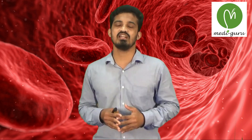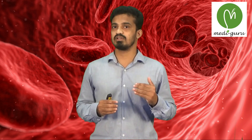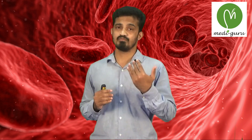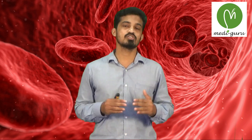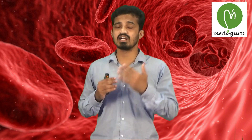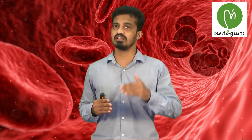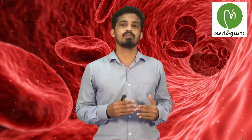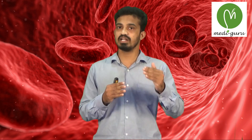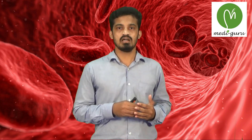Coming to the pathological variations. Pathologically, RBC is raised in a condition called polycythemia, raised above 7 million per millimetre cube. It is also raised in certain congenital heart diseases, where hypoxia causes reduced oxygen supply to tissues, leading to increased RBC production. And also in COPD, where decreased oxygen supply to tissues will stimulate RBC production.